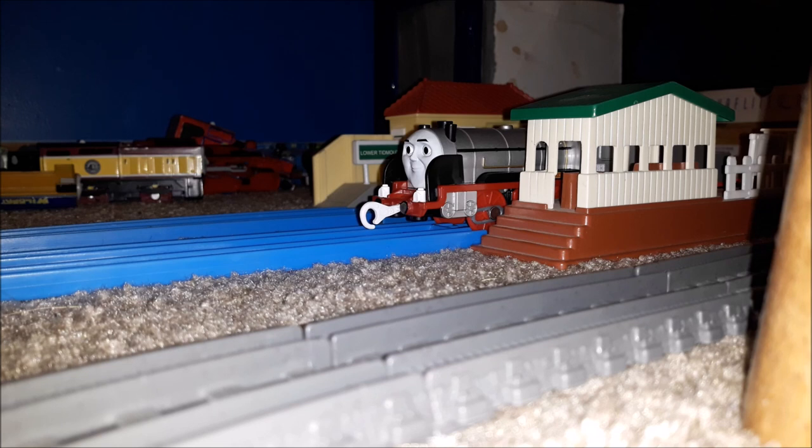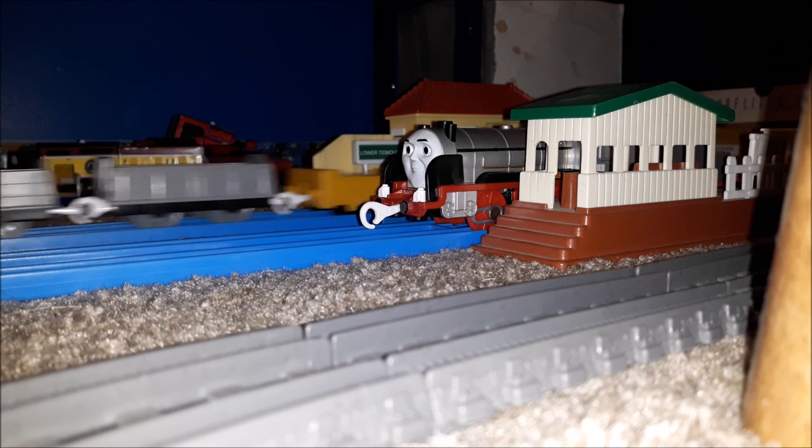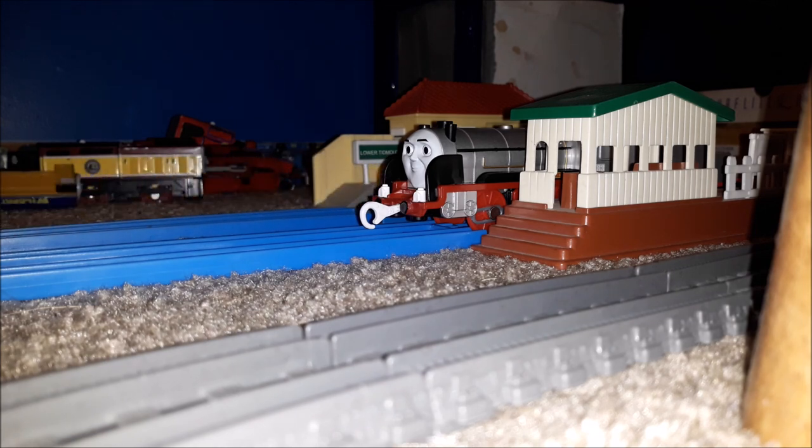There it is — the unboxing review of the Thomas Meets Merlin Coal Hopper playset. Like I said, it took over two months for the set to get to my house, and the reason was a delay by the USPS. That was unfair. I didn't know the set was going to arrive, so I decided to buy another one, which was a waste of money.